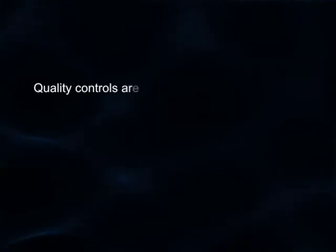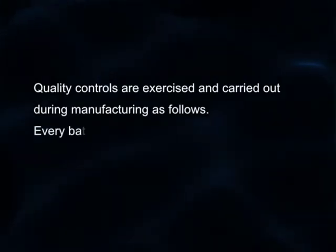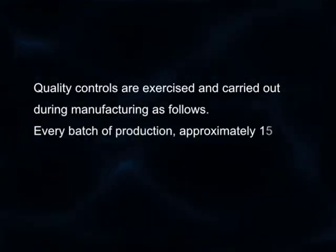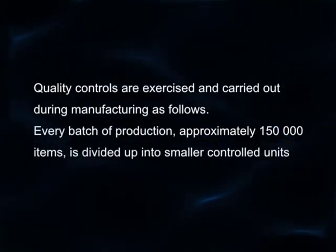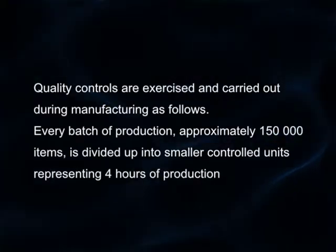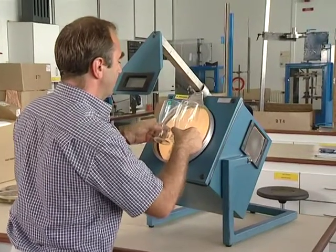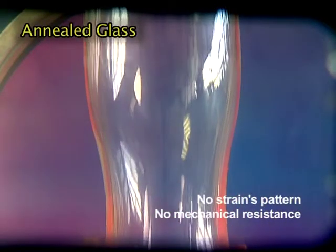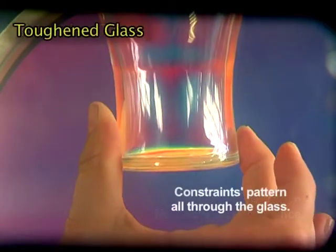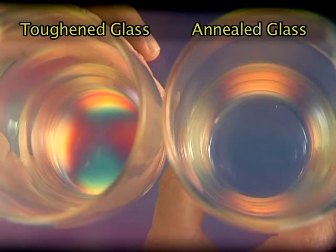Quality controls are exercised and carried out during manufacturing as follows. Every batch of production, approximately 150,000 items, is divided up into smaller controlled units representing four hours of production each. The laboratory assistants also use polariscopes to check the strains and constraints pattern within the glass. Should there be any detected defaults during those inspections, the whole batch is rejected and put to one side for thorough analysis.